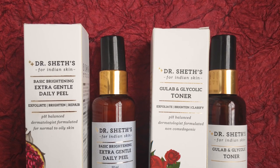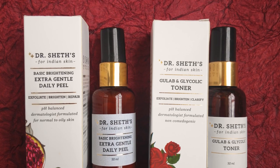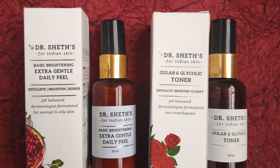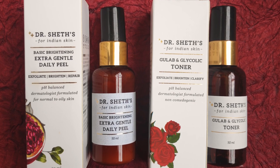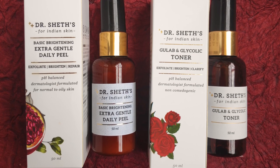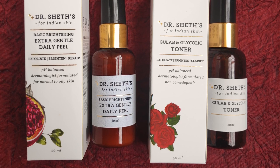I recently purchased two new products from their website which I will review very soon — right now I'm just using them and need a couple more days. Now for the final verdict: I absolutely recommend these products. However, I personally like the Extra Gentle Daily Peel way more than the Glycolic Acid Toner. If you have a similar skin type to mine and you're only going to purchase one product, go for the Extra Gentle Daily Peel serum — I think you'll absolutely love it.